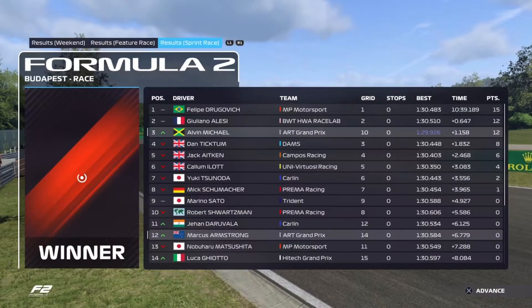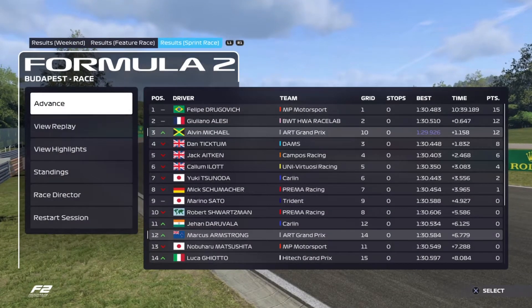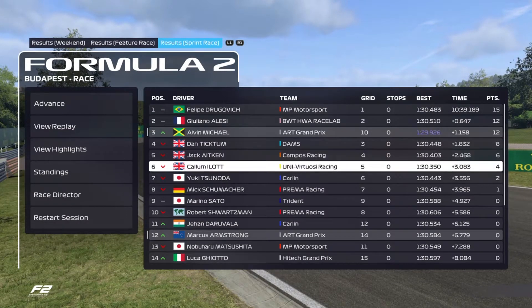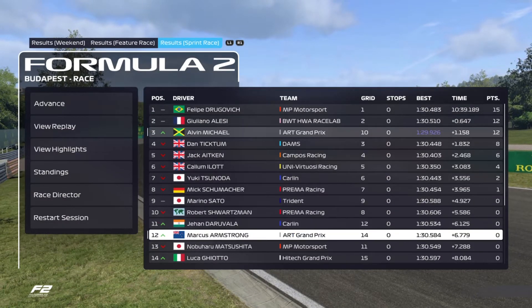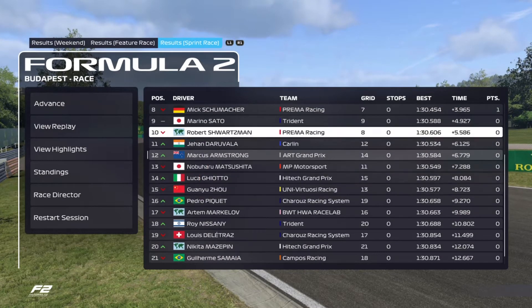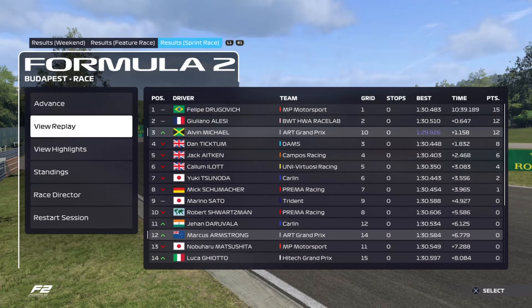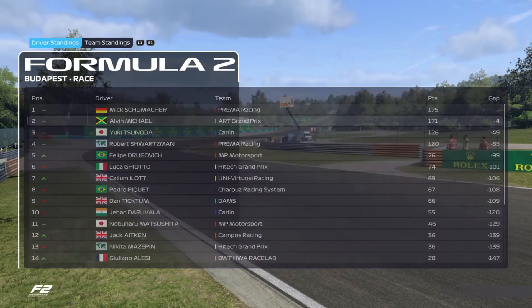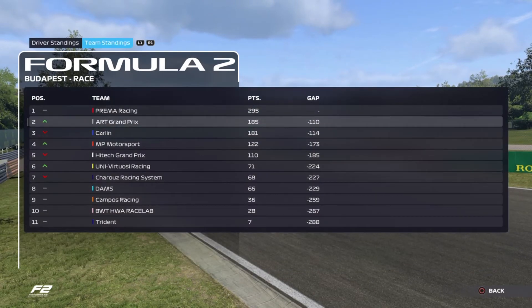Onto the standings — we finished P3, Schumacher finished P8, actually dropping one position. Our teammate finished P12. Looking at the driver standings, only four points now separate myself and Schumacher. We've pretty much lost the constructors championship, but the drivers title is still within our reach. I'll see you on the next one — take care and peace.